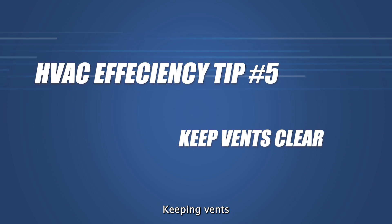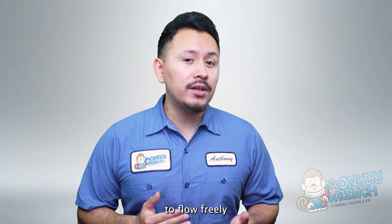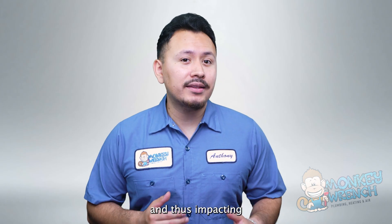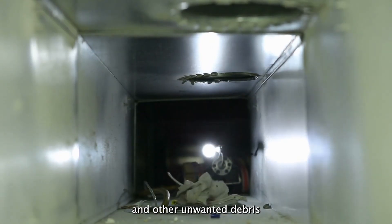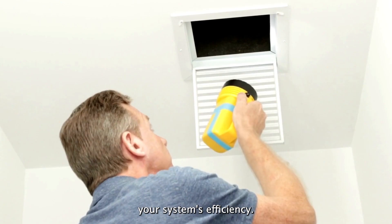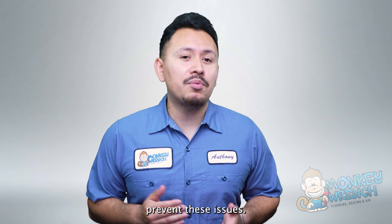Number five: keep vents clear. Keeping vents clear in your home prevents blockages and allows the air to flow freely. When there's an obstruction, your HVAC system has to work harder, impacting its performance. Blockages can include pet hair, bird dust, and other unwanted debris that gather up and lessen your system's efficiency. Checking and cleaning vents regularly is an easy way to consistently prevent these issues.